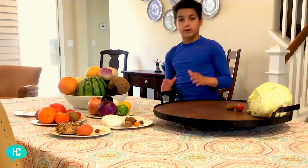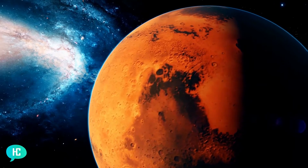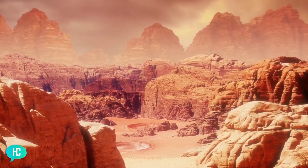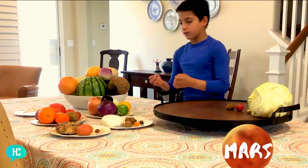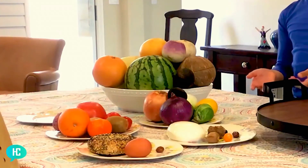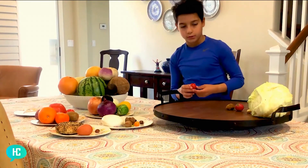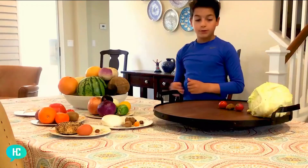The last terrestrial planet is Mars. A terrestrial planet is a planet made out of stone — Mercury, Venus, Earth, and Mars are all terrestrial planets. Mars is red and it has huge mountains — it actually has the biggest mountain in our solar system. There's not a lot of food with spikes that could act like mountains, so we need something red. Obviously the tomato! The tomato is red, and we need one around as big as the Earth because Mars is almost as big as the Earth, just a little smaller. So these were the terrestrial planets.